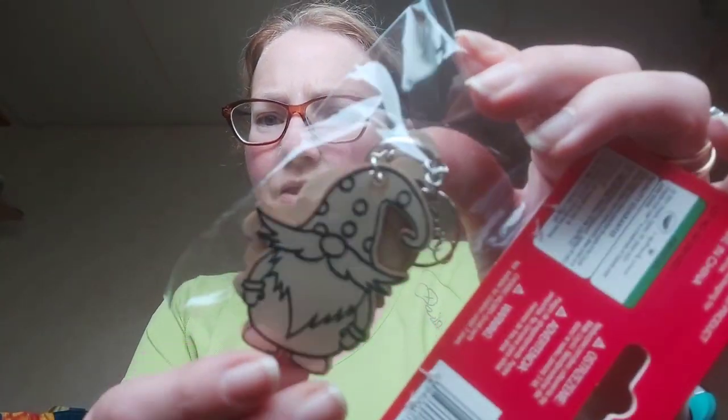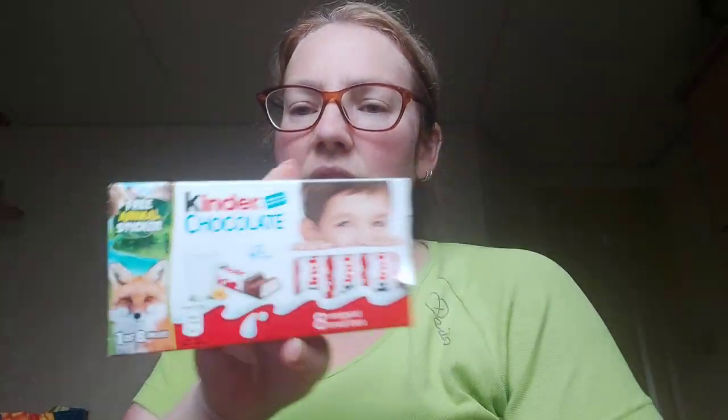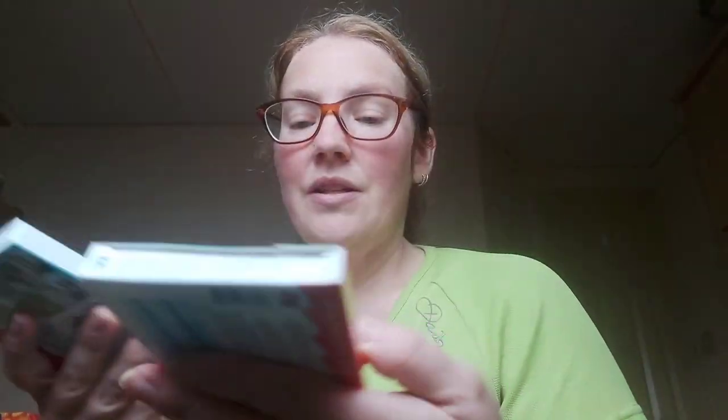I got these gonk key rings — you get four in a pack and you have to colour them yourself. They're wee wooden ones with different designs. Alex is going to colour them, so that gives her something to do. I also got two Kinder small bars — these are three and a half syns on Slimming World, 71 calories each. I got two because I haven't been able to find them at Home Bargains in weeks.